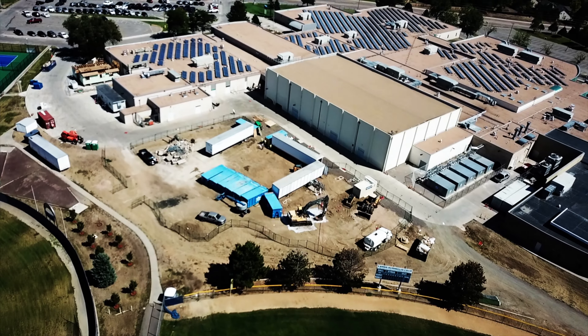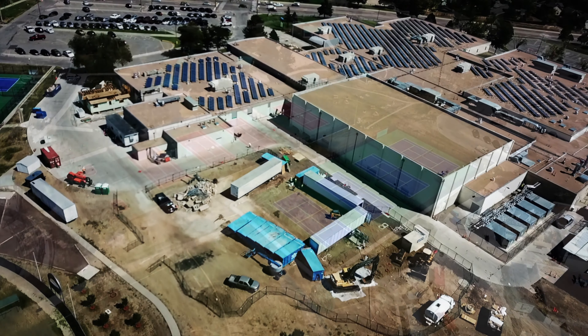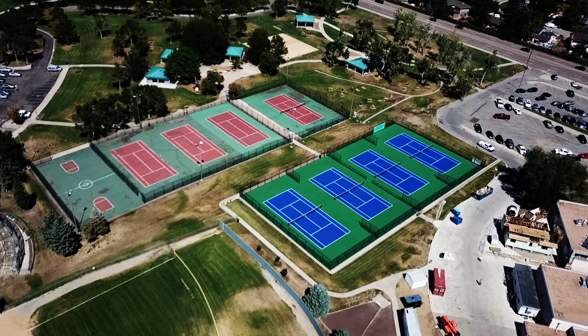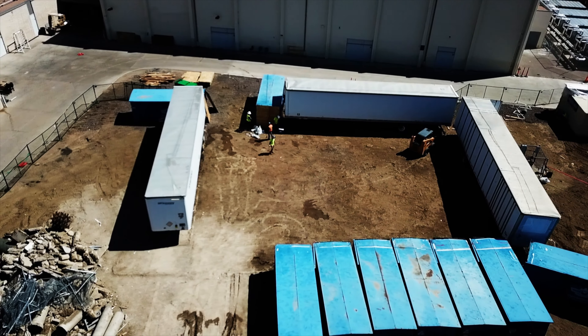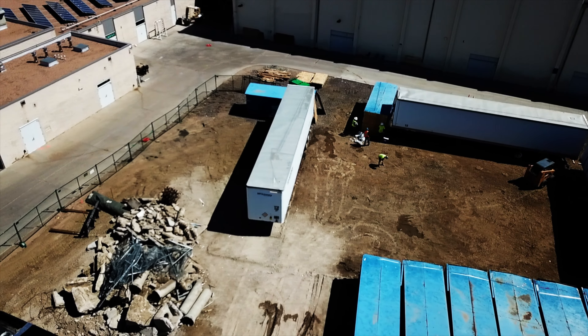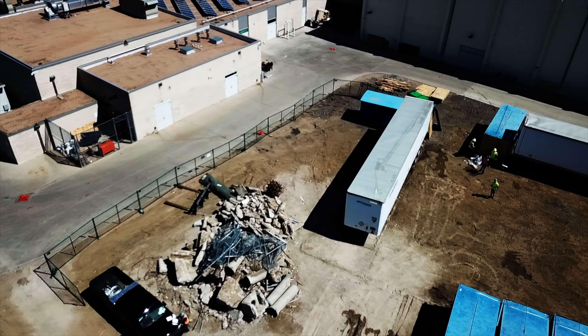From the air, the work at Columbine High is easy to spot — resurfaced tennis courts and space clearing for the school's new auxiliary gym. When done, the facility will include an area for aerobics and dance.